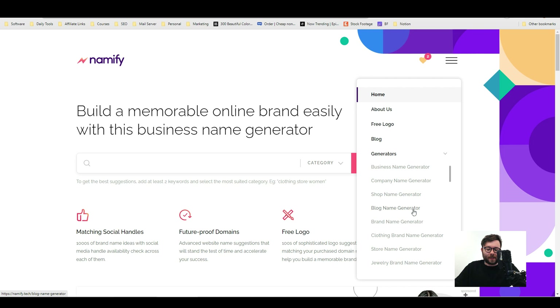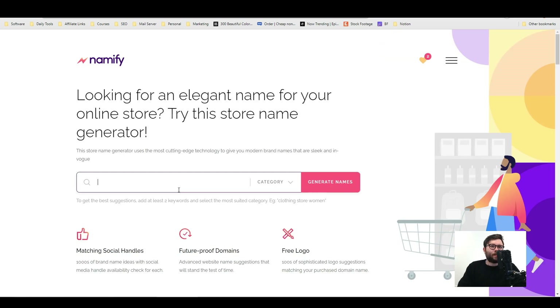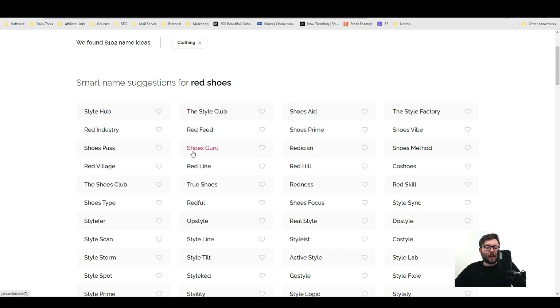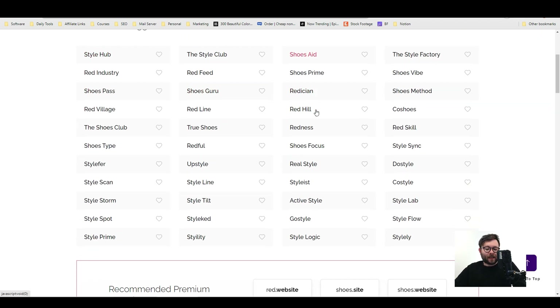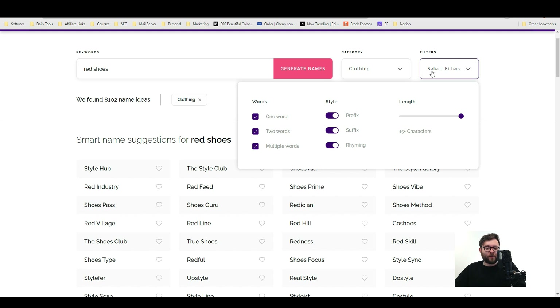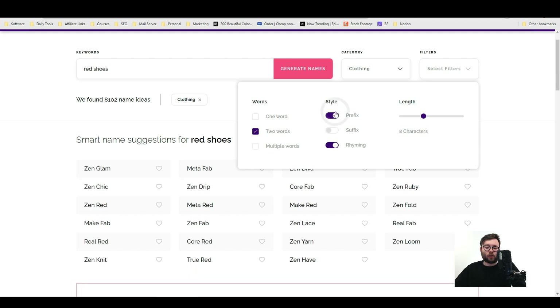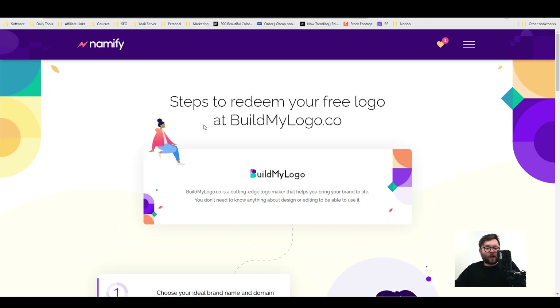Let's try one of the different generators — say we want to set up a store selling red shoes. We change the category to 'clothing' and generate names, and once again we get tons of domain ideas. You can also click the filter area and change the length — for example, only 14 or 8 characters — and you can specify only two words, or filter by rhyming or prefix options. It all updates in real time.